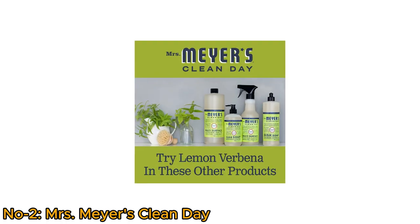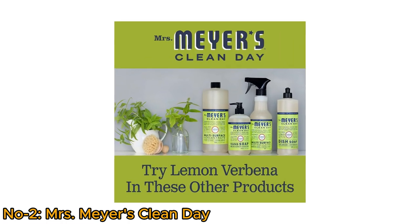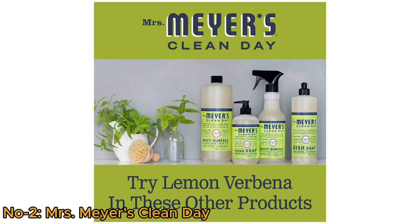With Mrs. Meyer's, you can trust in quality, sustainability, and compassion in every wash.